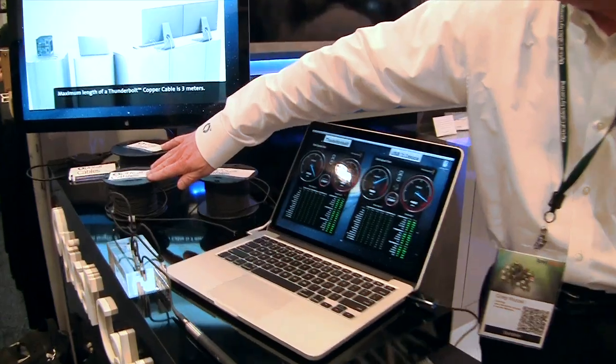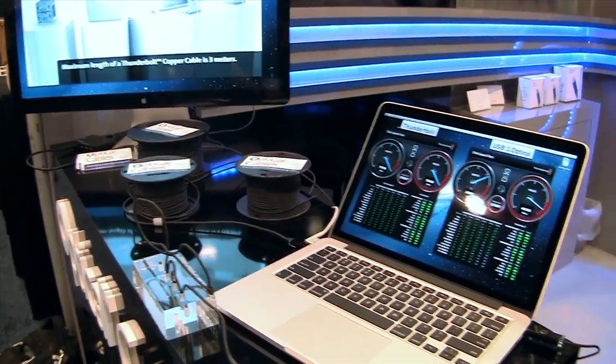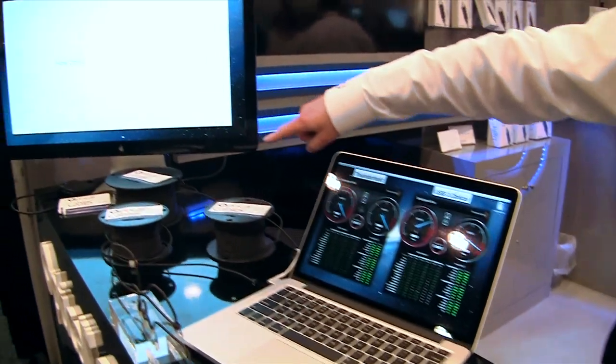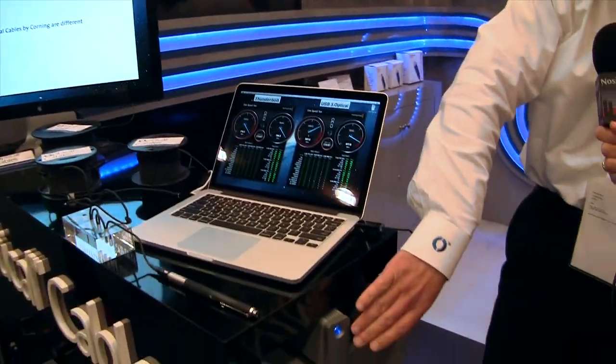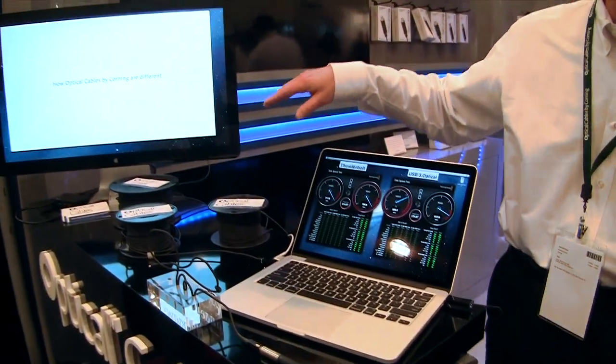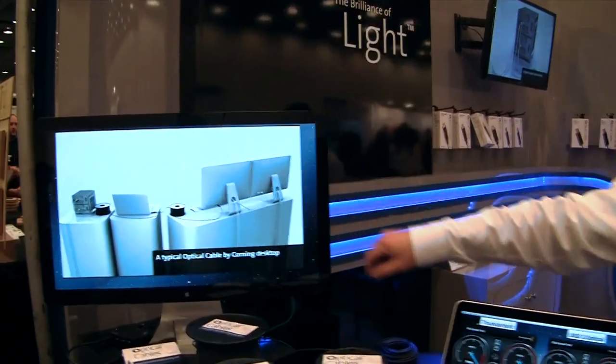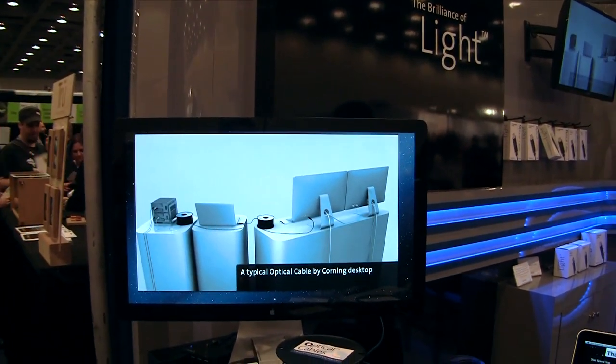We've also got a couple of Thunderbolt drives here. There's a Thunderbolt drive coming out of the computer going into a 30-meter cable, swinging around through two RAID hard drives, going back through 100 meters — so 130 meters plus an extra three and a half between the RAID drives — totaling 133 meters of cable fed into the Thunderbolt display, all in daisy chain.